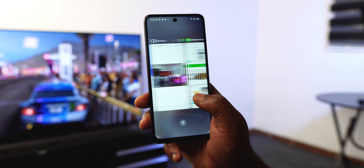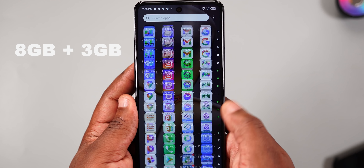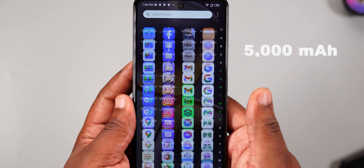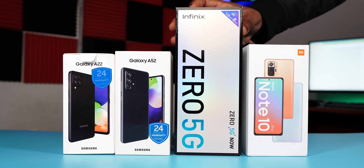It's a 6-nanometer processor. Apps launch instantly thanks to the fast and large RAM. It has a big battery and comes with a 33-watt fast charger. This smartphone is impressive in some areas and falls short in others, but one area where the Infinix Zero 5G is head and shoulders above other smartphones is in the box it comes with.